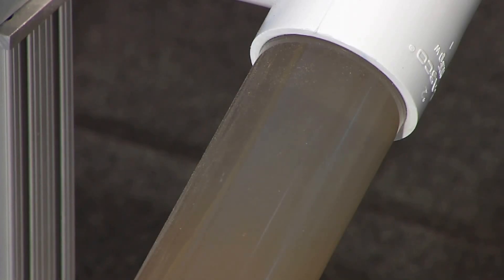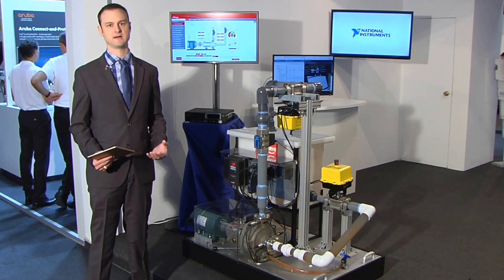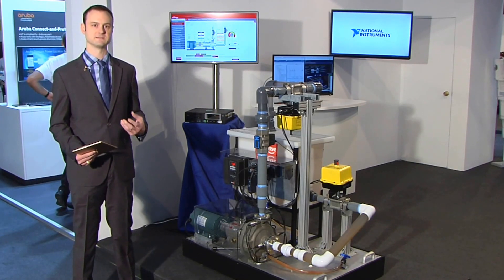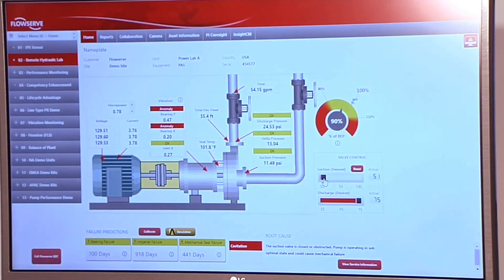Cavitation can be very dangerous for a large pump, and if you're not standing next to it, you might not detect it. But with this intelligent system, it can not only warn the maintenance operator that it's about to be detected — it'll actually say, hey, this impeller is about to fail.